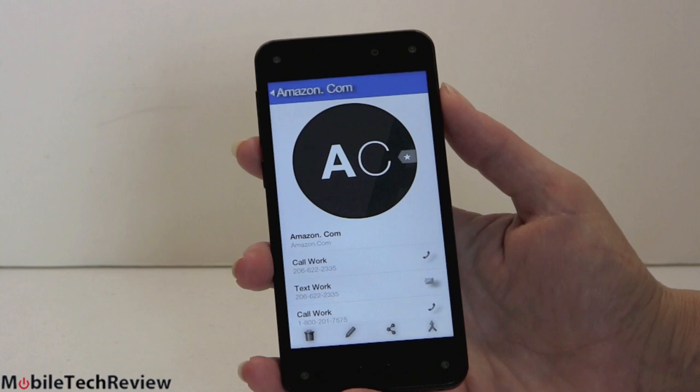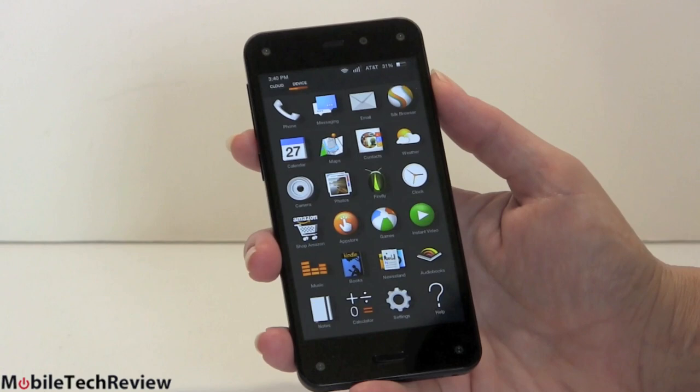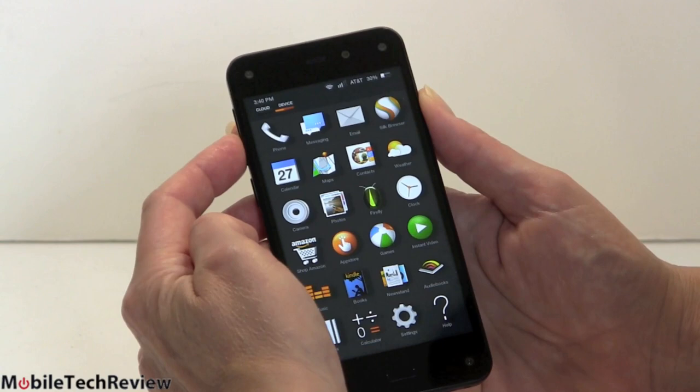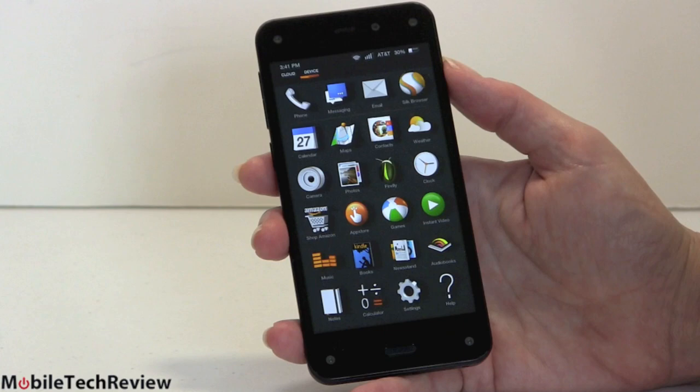You can give individual ringtones to each contact and set VIP contacts so that even if the phone is silenced, you'll know if they're calling. However, there is no scheduled quiet time, which I really miss. If you hit the volume button on the side, you can silence for three hours, set silent mode, vibrate mode, or ringer on — but no scheduled quiet time. Other than that, it's a very complete operating system compared to other smartphone OSes when they first shipped.